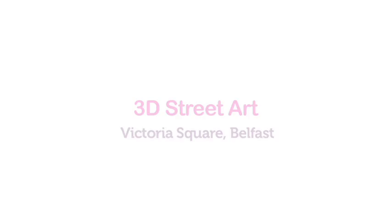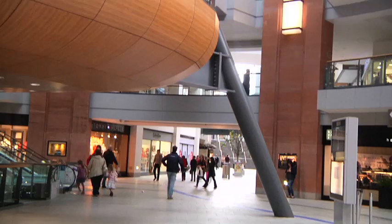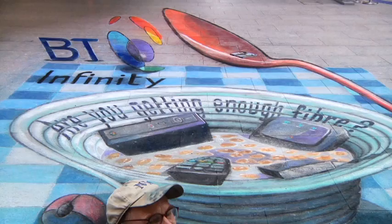I'm here today in Victoria Square in Belfast and I've just completed a four-day anamorphic drawing which we can see here behind us. It's for BT and it's all about 'are you getting enough fiber?' which of course can be taken in two ways, which is why there's a breakfast bowl and of course fiber optic cables.